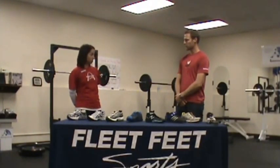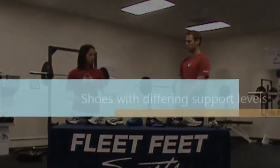When you come into Fleet Feet, we go through a fit process. We have a computer-based program where you plug in 13 of your characteristics, and it pulls up about nine shoes that can work for you. The other shoes we have available are about 45 per gender, ranging from different support levels.